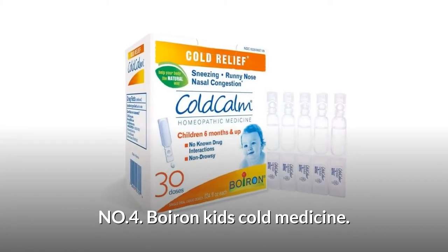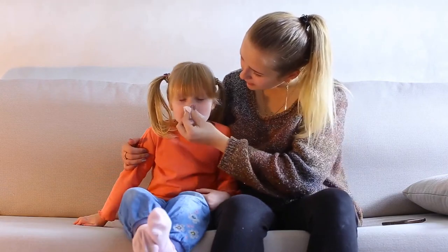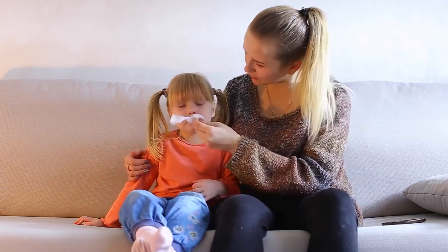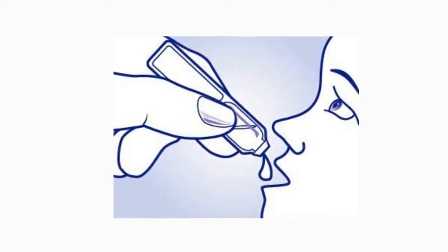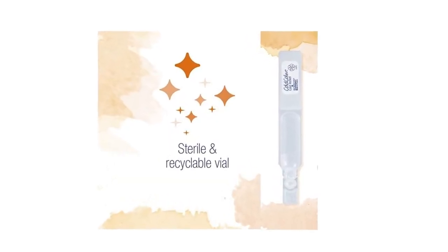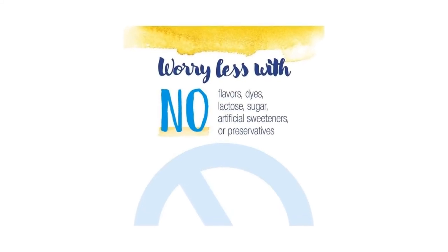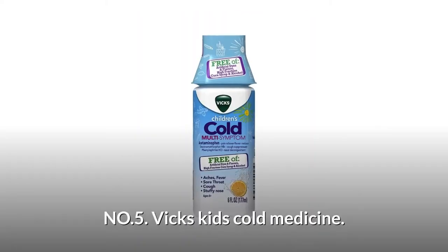Number 4: Boron Kids Cold Medicine. Cold Calm liquid doses temporarily relieve sneezing, runny nose, and nasal congestion for children 6 months of age and older. Cold Calm liquid doses are a soothing balm for your child. Cold Calm's sterile single-use doses eliminate the need for preservatives. They contain no alcohol, flavors, dyes, lactose, sugar, or artificial sweeteners.